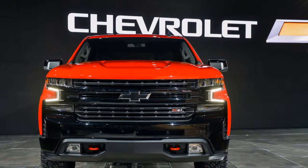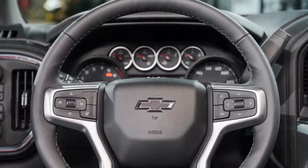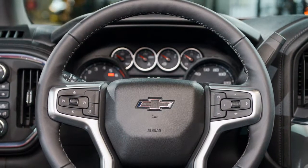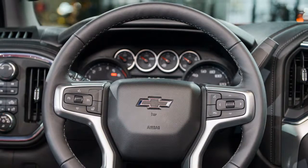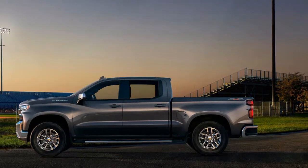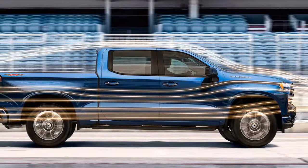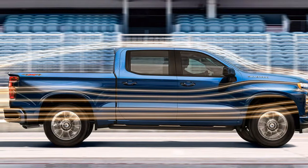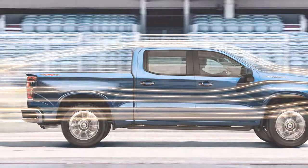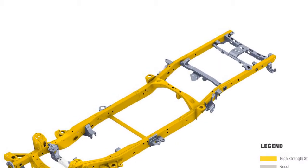The fully boxed frame offers 10% greater torsional rigidity. Eighty percent of the frame is made of high-strength steel, ranging from 2 to 5 millimeters in thickness, and each millimeter is optimized for performance. An assortment of manufacturing processes is used, including hydroforming, roll forming, traditional stamping, and tailor-rolled blanks. Frame sections, gauges, grades, processes, and materials deliberately vary to maximize strength, durability, and stiffness without adding unnecessary mass.